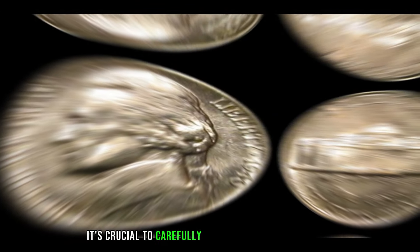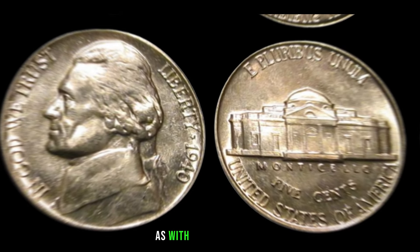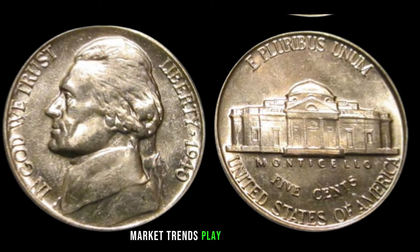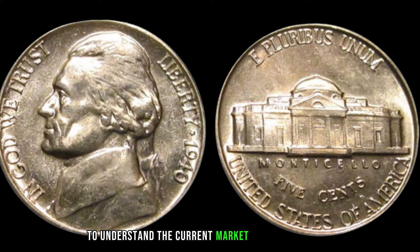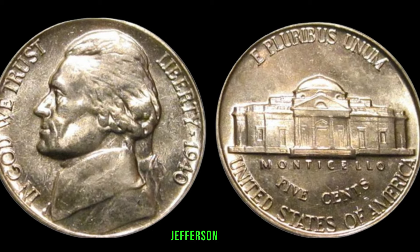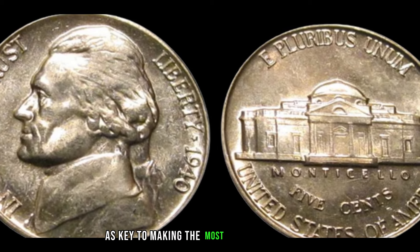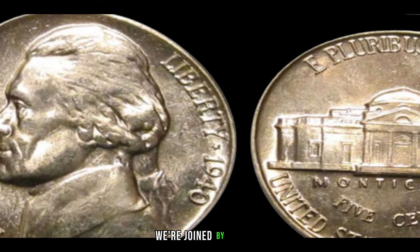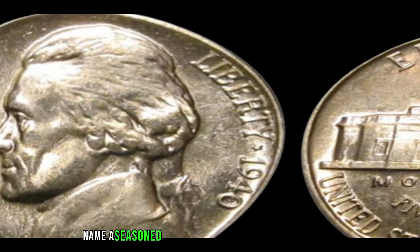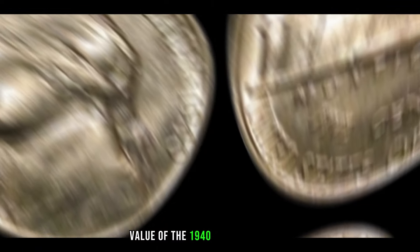Condition is paramount when determining a coin's value. Factors like wear, scratches, and toning can greatly influence the worth of your 1940 Jefferson Nickel. It's crucial to carefully assess your coin's condition to gauge its potential value accurately. As with any collectible, market trends play a crucial role. Keep an eye on recent sales and auctions to understand the current market value. To provide more insights, we're joined by a seasoned numismatist with years of experience.